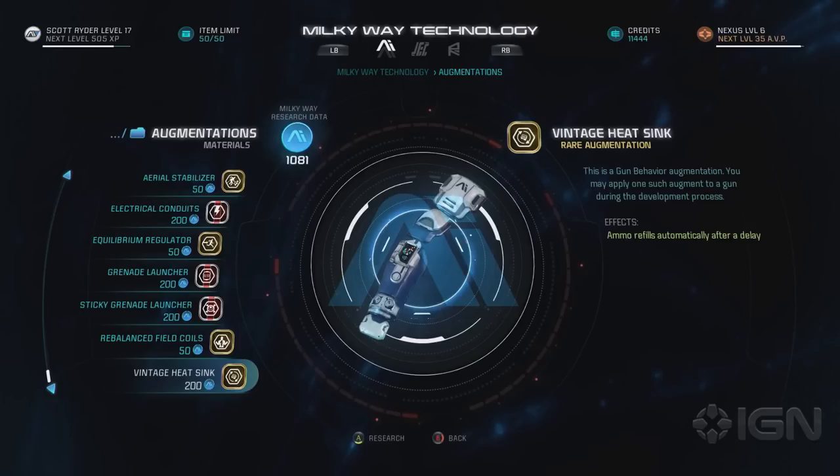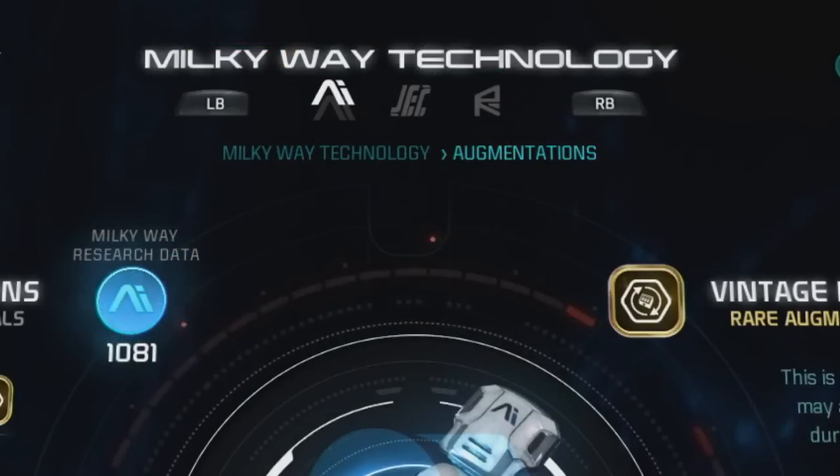The list also has Aerial Stabilizers, Electrical Conduits, Equilibrium Regulator, Grenade Launcher, Sticky Grenade Launcher, and Rebalanced Field Coils — and we're at the end of the scroll bar, so this is all within the same menu. Before leaving this area, notice at the very top it says Milky Way Technology, and there are two other menu tabs. I don't recognize those symbols, but they could be Remnant Technology and Helios Cluster Technology — meaning there could be two more full menus of different augmentation technology.